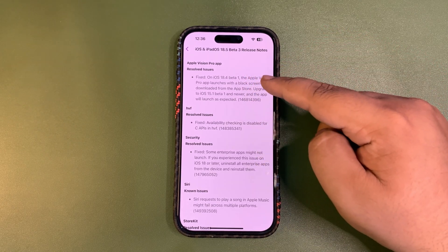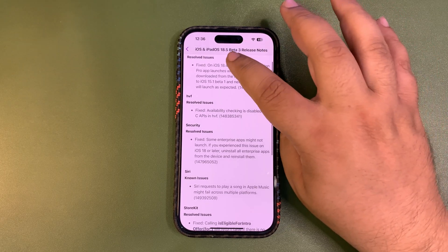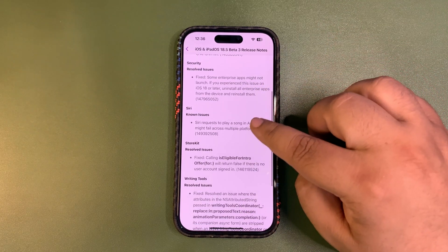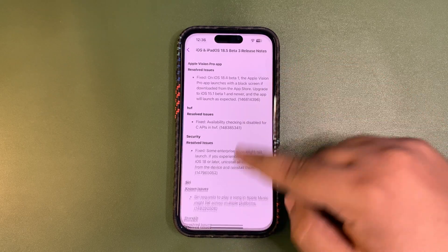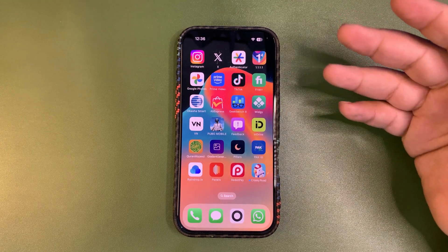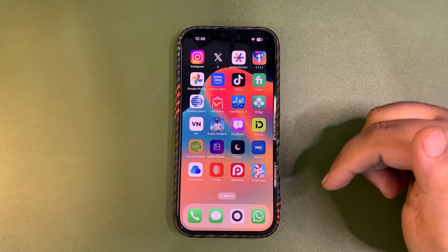The release notes still show something like iOS 18.4 beta 1, which is strange. That was actually an issue with 18.4 beta 1 that was fixed with the previous beta. There is nothing much in these release notes, so yeah, this update was just bug fixes and enhancements in the background — a very simple update.